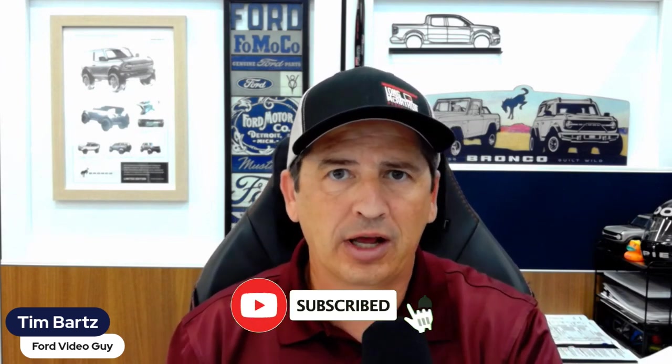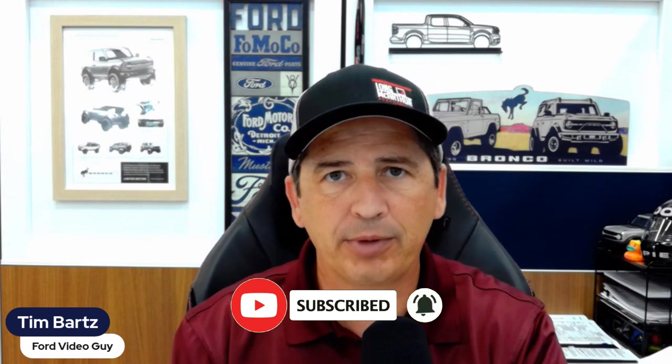Make sure you hit the subscribe button so you can be subscribed to the channel, and hit the notification bell so you can be notified next time another video like this is uploaded to the YouTube channel.